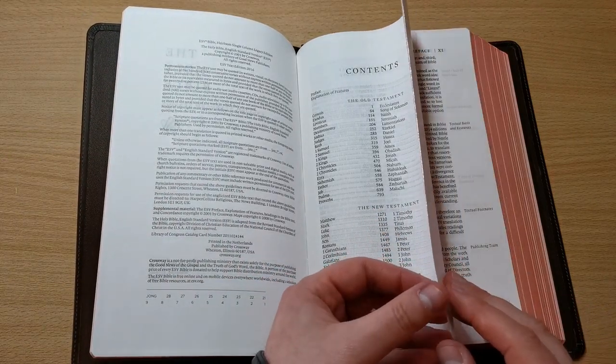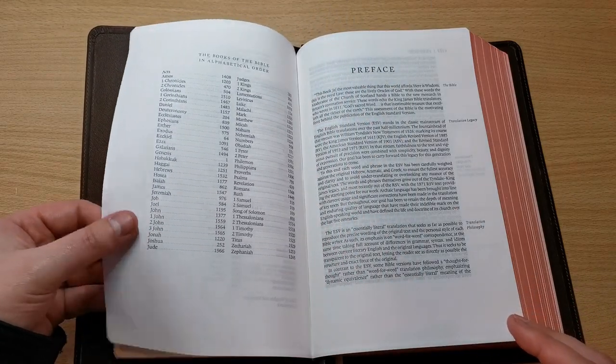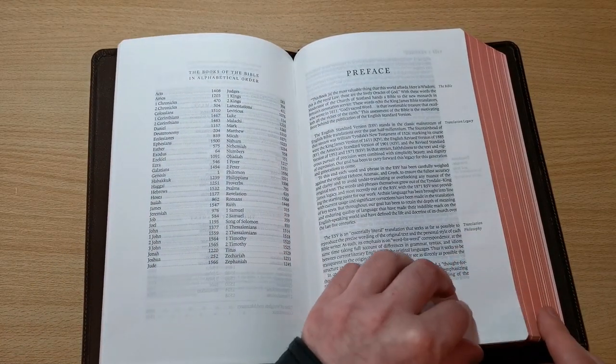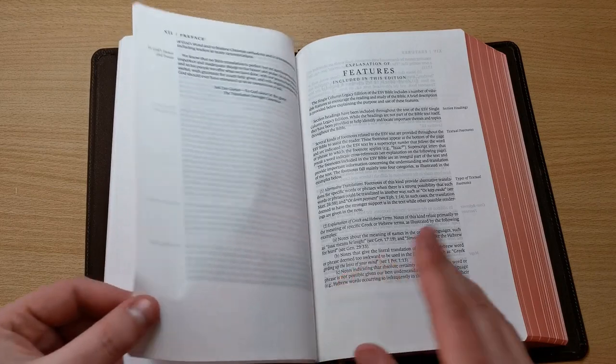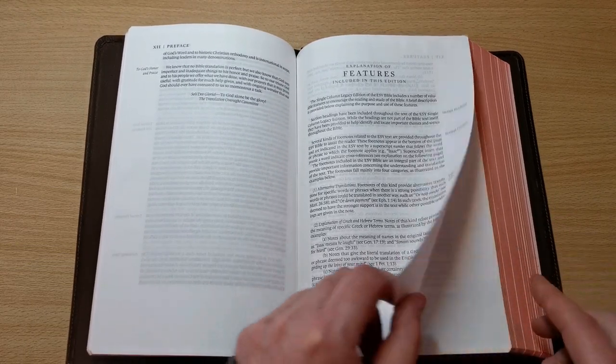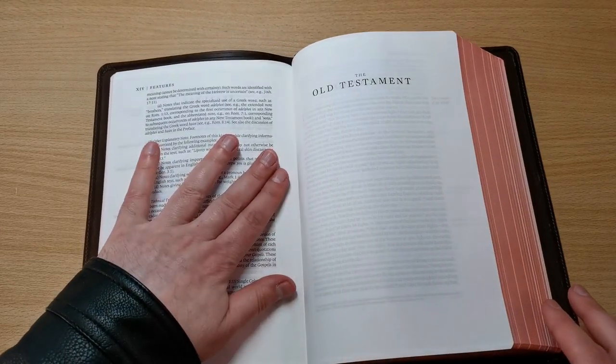And here we have the Old Testament. You can see the hinge wants to kind of close on me — that's because it's just out of the box. This Bible has that kind of feeling; there's a strong build everywhere. I haven't even broken this in yet, but you can already feel the quality of the construction.